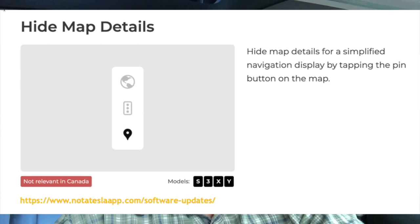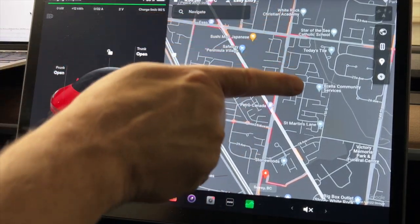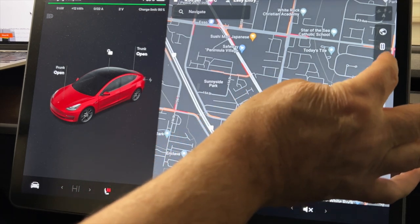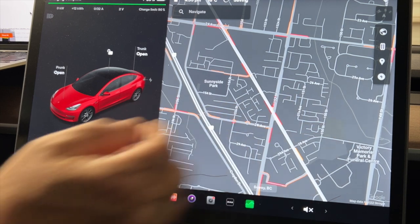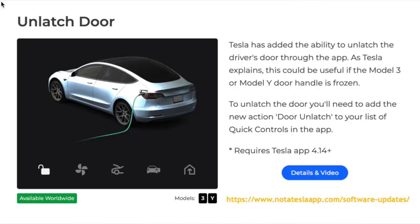Another undocumented feature is Hide Map Details — notateslaapp.com says it's not relevant to Canada, but I have it and can show it. It removes all location pins from the map to clean it up. Just click on the pin to toggle it, leaving just the map. It does function in Canada despite what was noted.